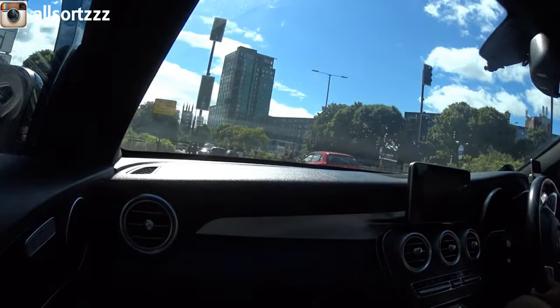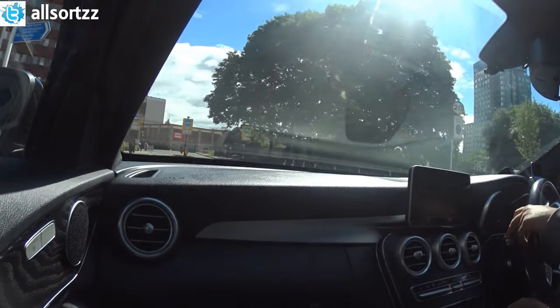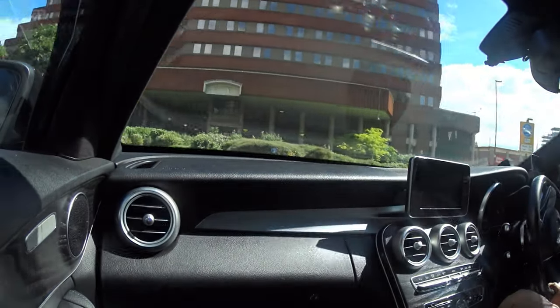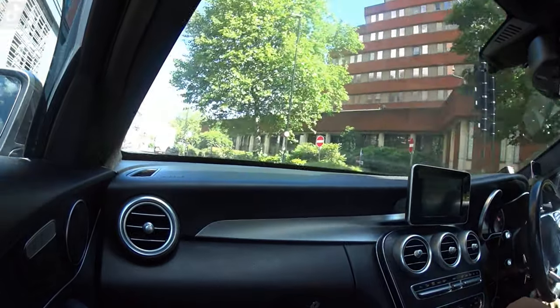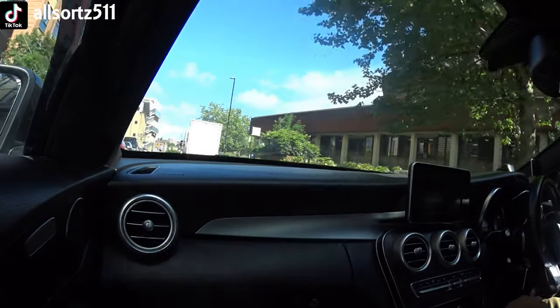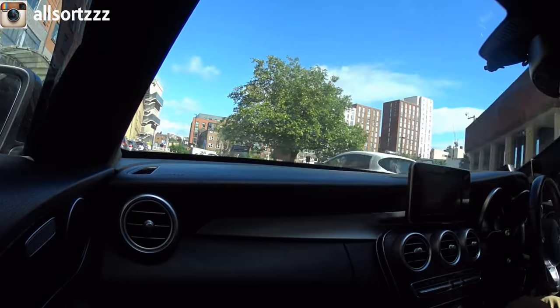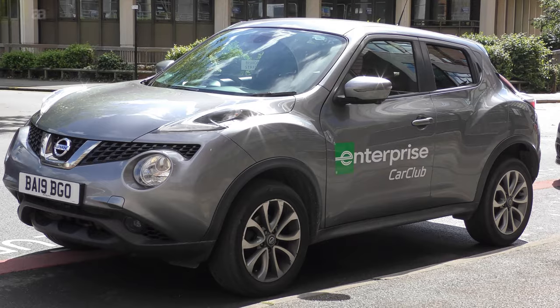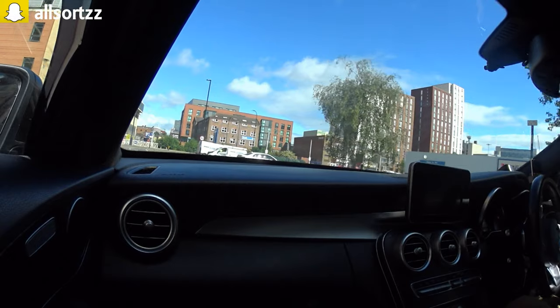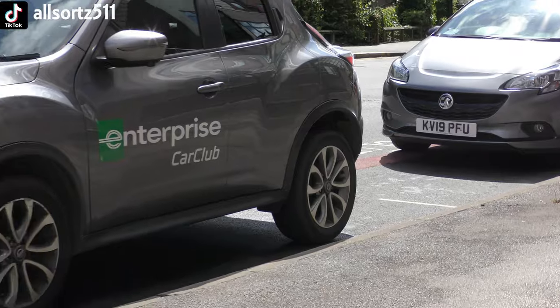Just coming up to the location of the car — round the bend and it should be right here. The registration is BU19 and I'm pretty sure that's it right at the end on the left-hand side. Yes, that's it — and it actually has 'Enterprise Car Club' on it as well. Let's park up and see how to access the car.